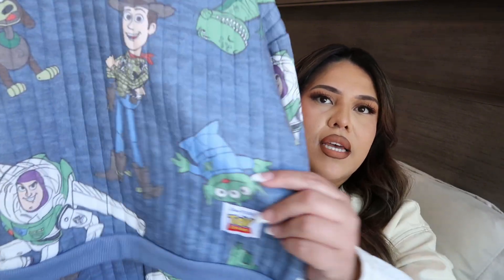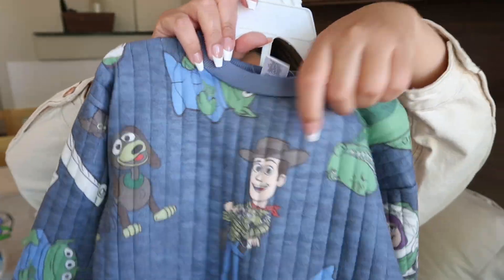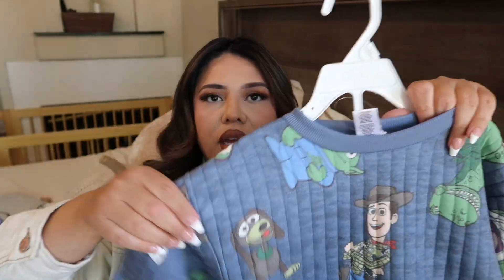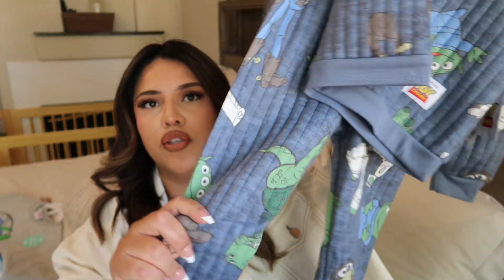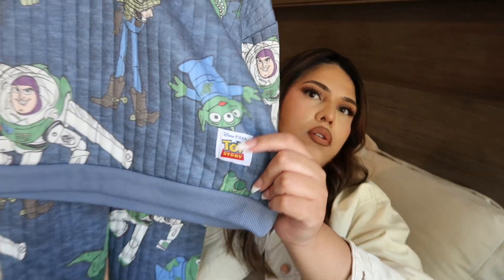Even if he grows out of it now, he could wear it next year — I'm sure he'll still be into Toy Story. The next set is super soft. I always put my hands inside to feel how it's going to feel for him, and this material is so good — I wish it came in adult sizes. It has Woody and all the characters all around, plus the Toy Story logo. This set was $10 as well.